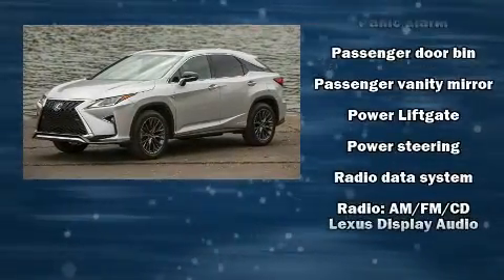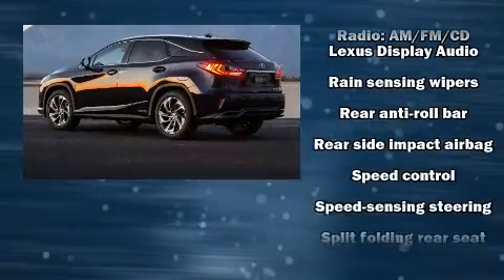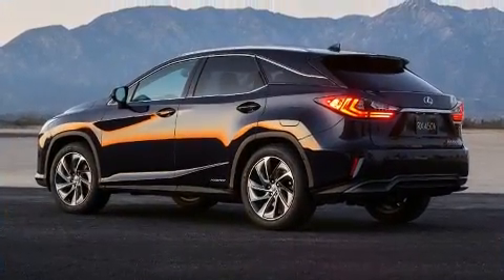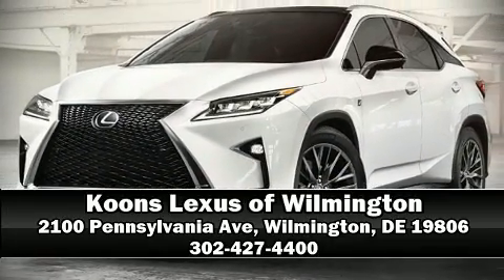When road conditions become unpredictable, rely on all-wheel drive to maintain outstanding control. Our team is professional and we offer a no-pressure environment — stop in and take a test drive.